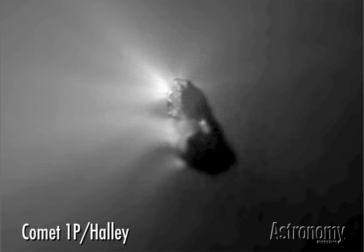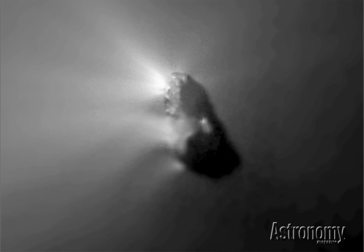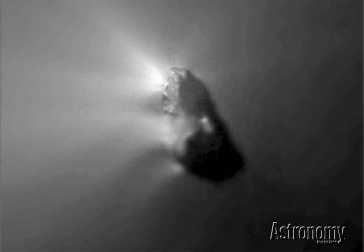A close encounter with Jupiter or another giant planet can modify the object's orbit, turning it into a comet with a period of less than a couple of hundred years. The most famous is Comet Halley, seen here close up in 1986 when the European Space Agency's Giotto spacecraft flew by its nucleus.